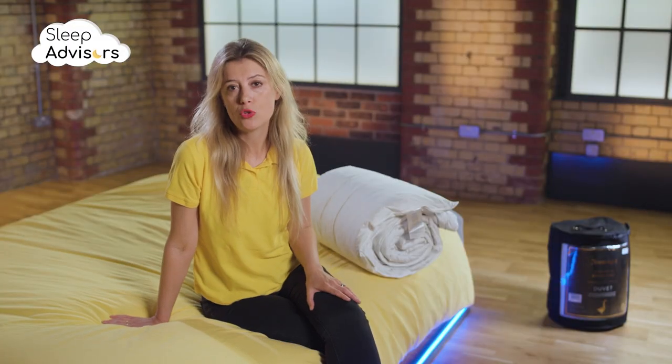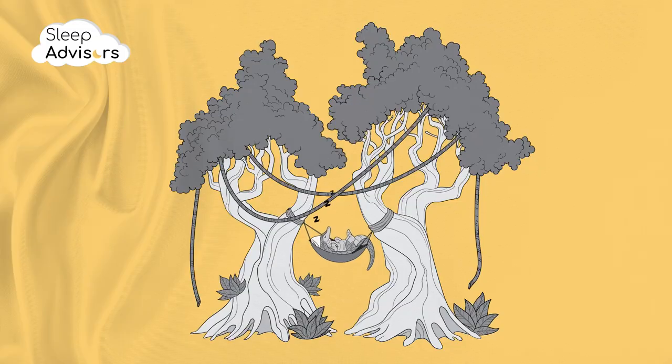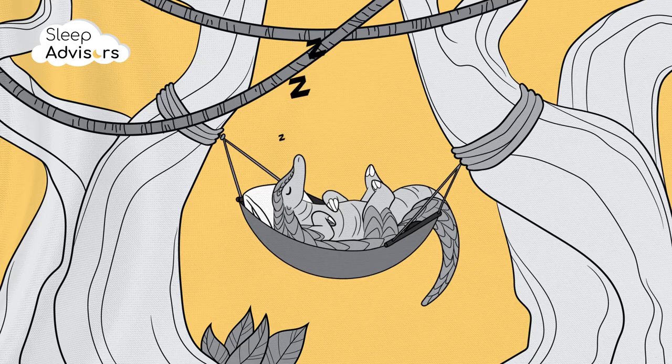Vegans and many other people strongly advocate against the use of down and feathers. However, Silent Night claim that theirs are ethically sourced. They're following all responsible down sourcing standards, which requires fault-free treatment of animals and no live plucking.